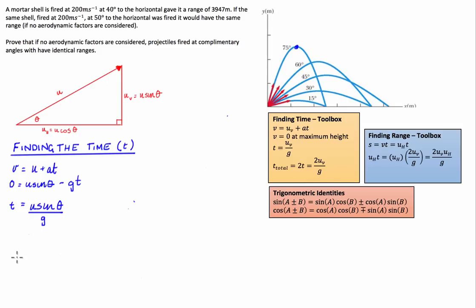This is the time the object is in the air until its maximum height, in terms of initial velocity and projection angle. Because the time to fall back to the launch altitude equals the time to rise, we multiply by 2. So the total time equals 2 times the time to maximum height, which is 2u sine theta over g. That's the total time this object is in the air with projection angle theta and initial velocity u.